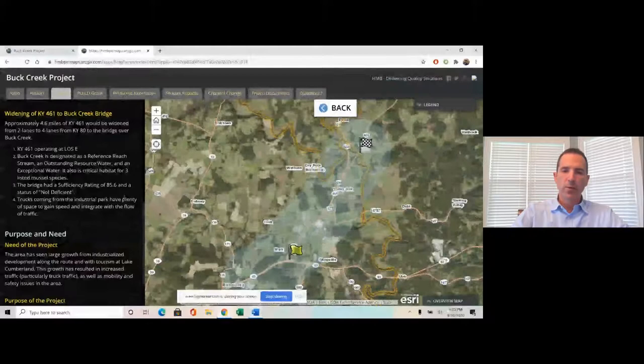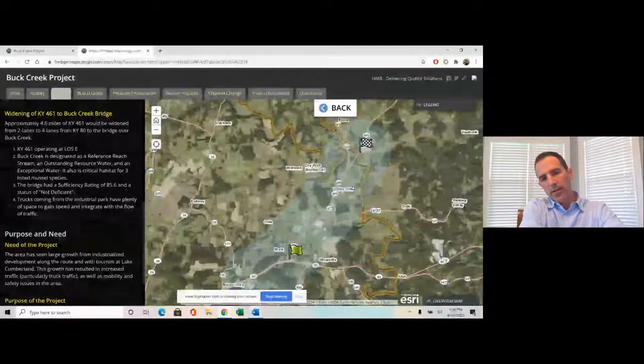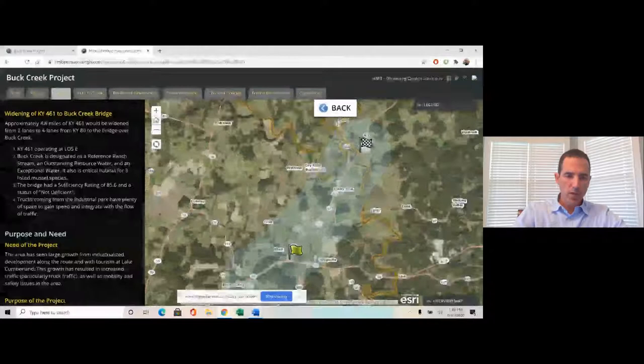The project was proposed to widen about four and a half miles of 461 from a two-lane to a four-lane road. The widening would begin at Kentucky 80 and go up to Buck Creek. Buck Creek is a pretty significant stream — it's designated as an Outstanding Resource Water, a reference reach stream, and an exceptional water. It also has critical habitat for three listed mussel species: two federally listed and one state-listed. That was obviously something the team was aware of whenever we started discussing the widening of 461.